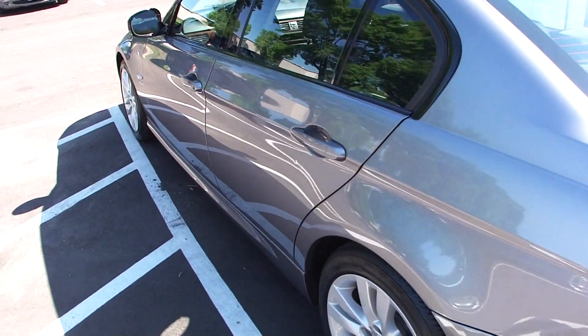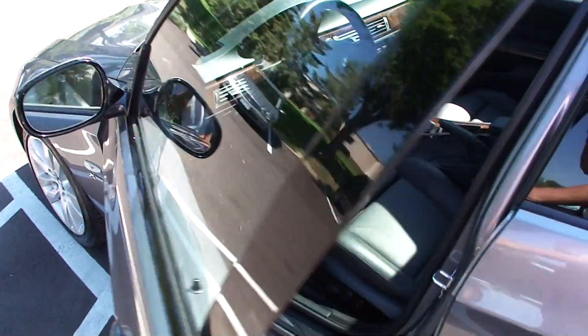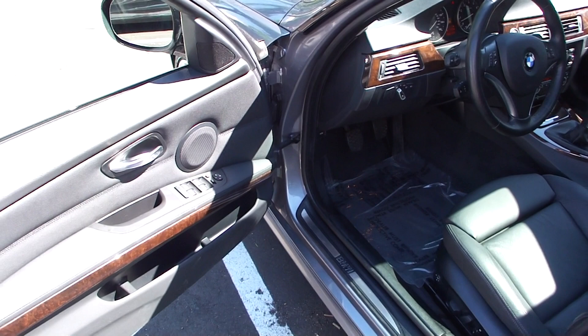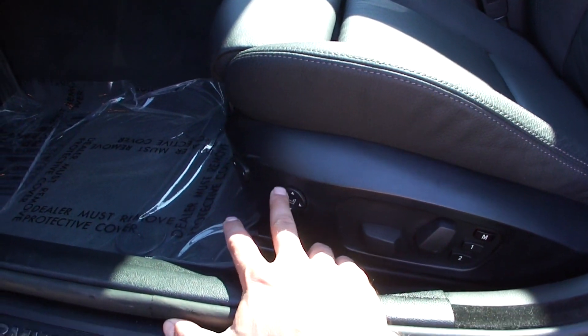This also has the cold weather package, which gives us heated seats and a heated steering wheel. It also comes with the premium package, which includes the leather and lumbar support on the seats.